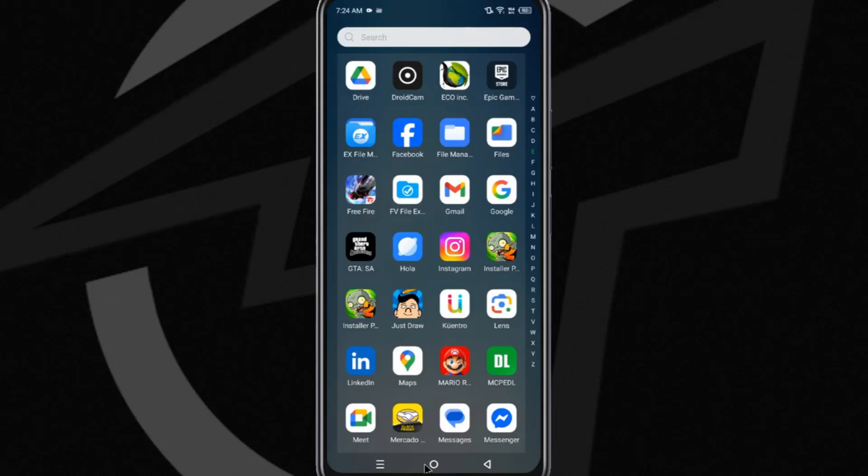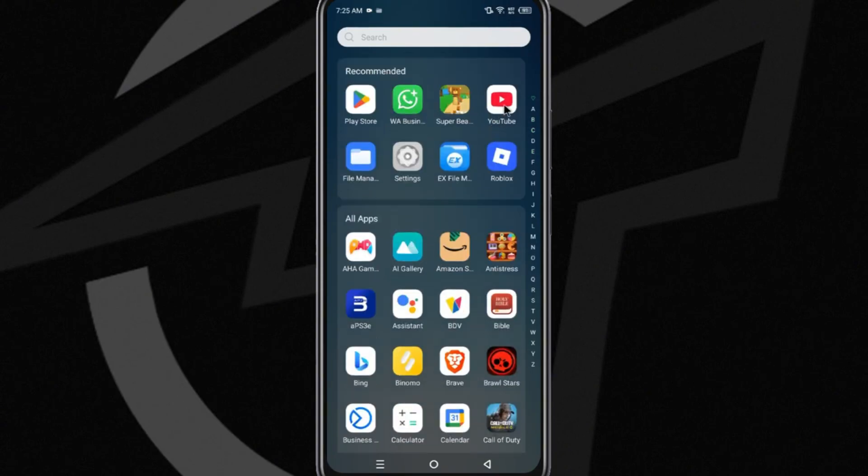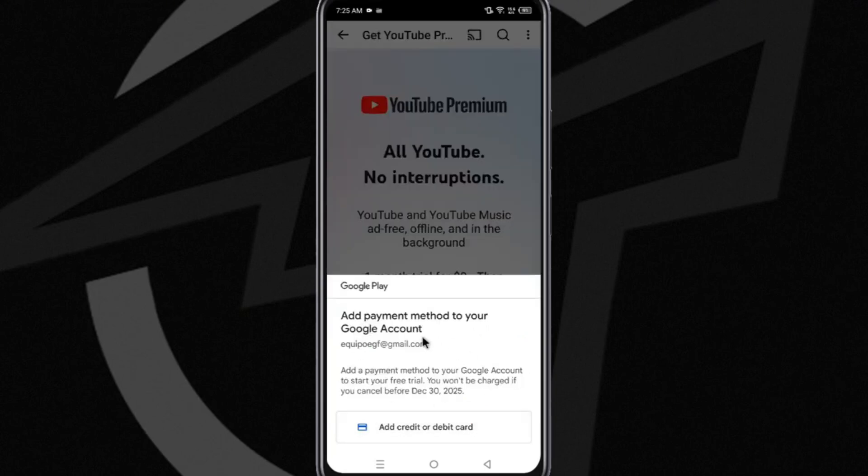In this video, I will show you how to get YouTube Premium for free and without a credit card. Everyone knows that YouTube allows us to use its premium features for one month completely free. However, the requirement to unlock this option is that we have to add a payment method. If we go to the YouTube app and want to claim a free month, as you can see, it asks us to add a debit or credit card to complete the registration and enjoy one month of the service for free.